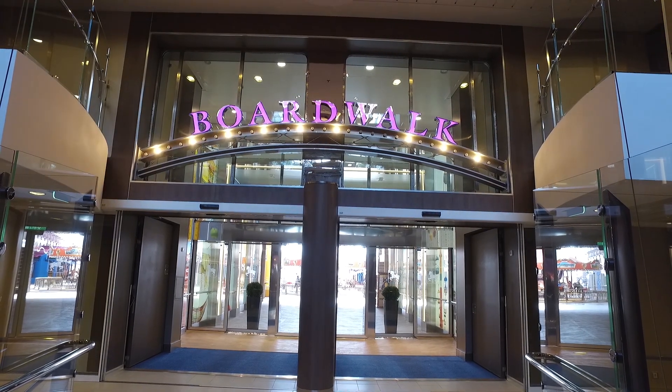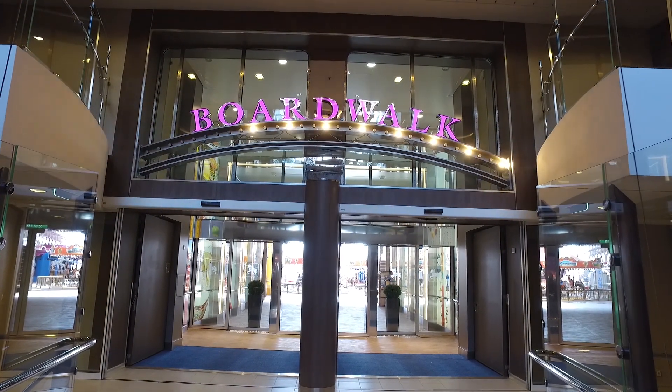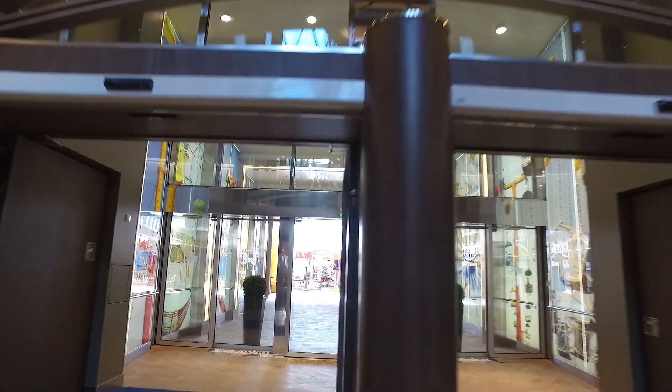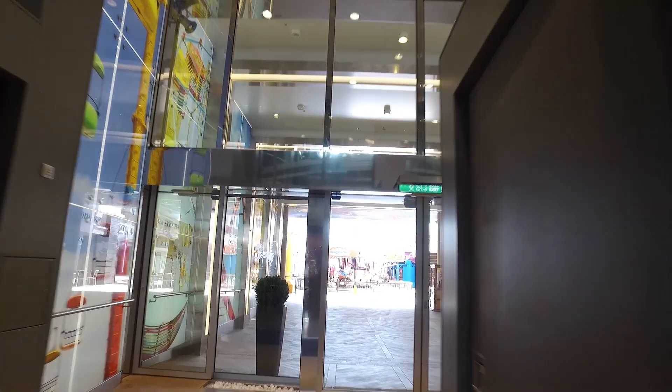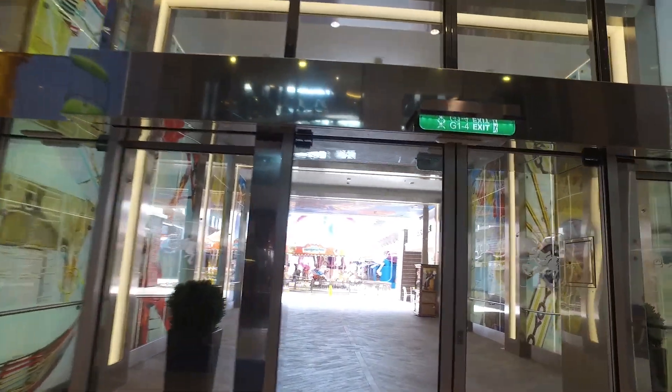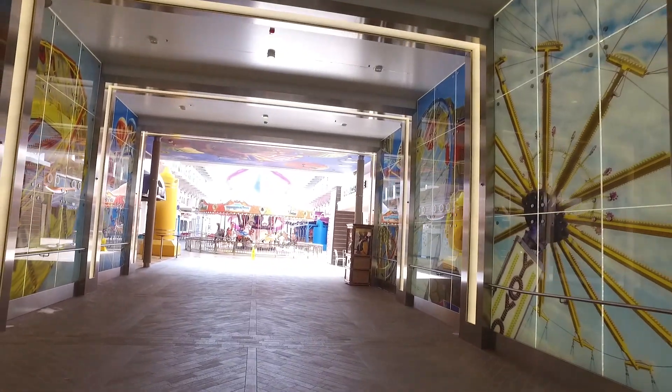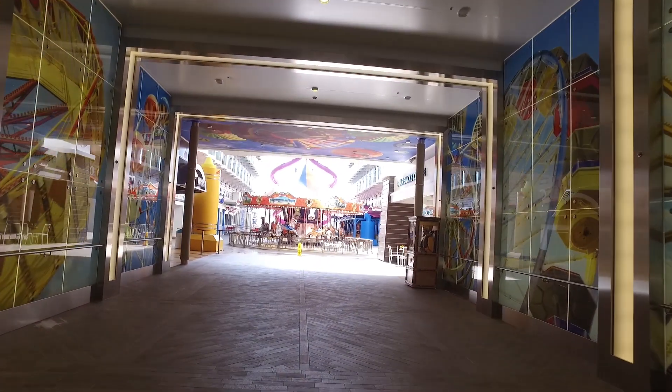We're just on deck 6 at the moment and about to go outside and view the boardwalk. Outside in the boardwalk area is where a number of restaurants are located as well as some of the sporting activities, including rock climbing walls, the carousel, and also the exit to the slides.